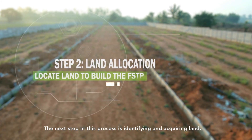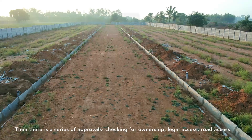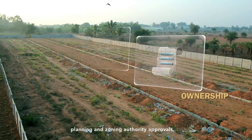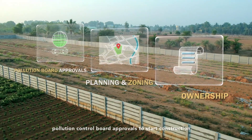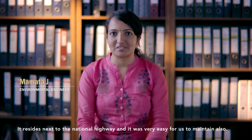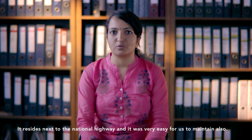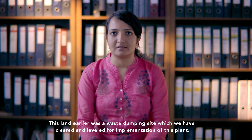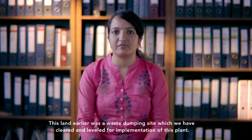The next step was identifying and acquiring land, which involves a series of approvals: checking ownership, legal and road access, planning and zoning authority approvals, and pollution control board approvals before construction. The site resides next to a national highway, making it very easy to maintain. This land was earlier a landfill and waste dumping site, which we cleared and levelled for the implementation of this plant.